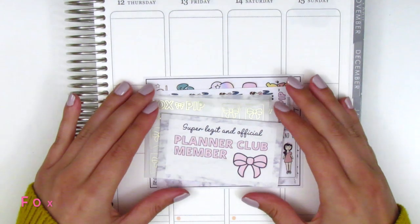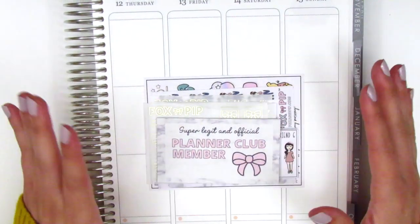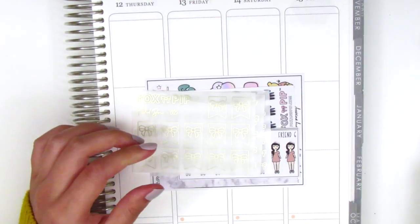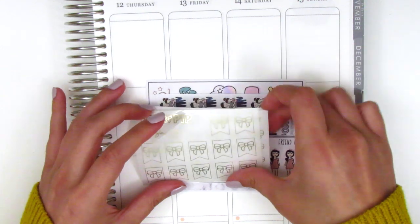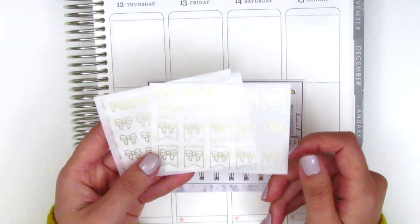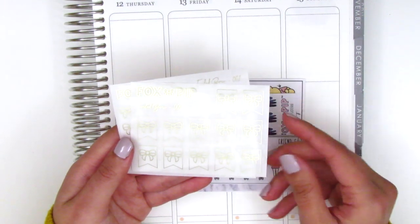The first shop I've got here is Fox and Pip, and I haven't placed an order from her in quite some time so I was really excited for this. She included her business card which features her gorgeous bow, and then I picked up three foiled sheets from her. I got them all in a light gold champagne foil, which is definitely one of my favorites.